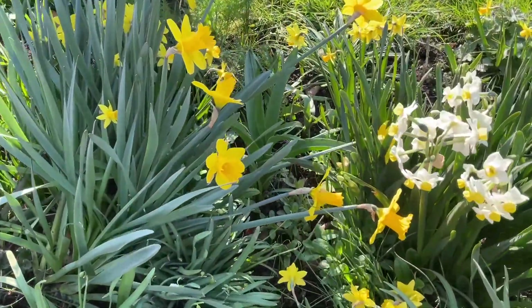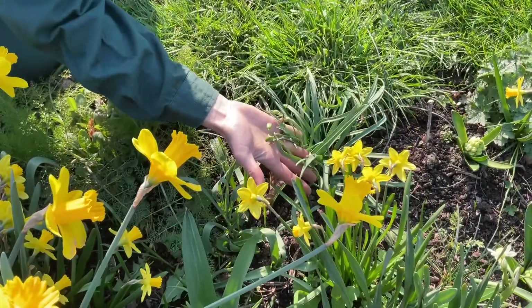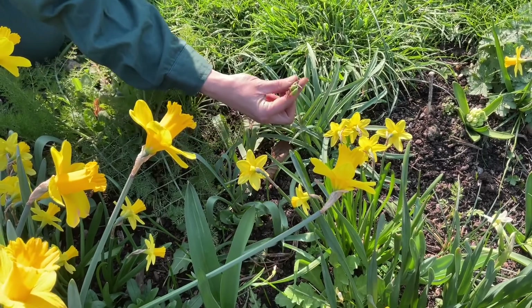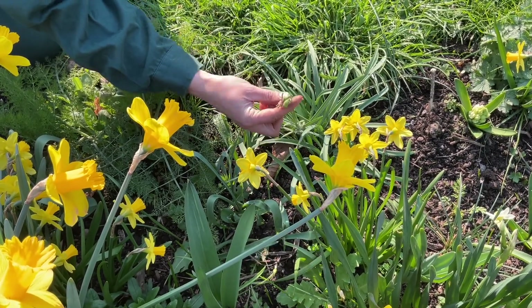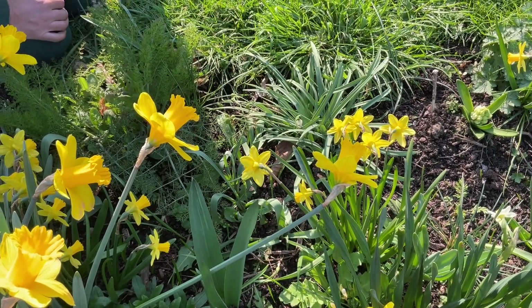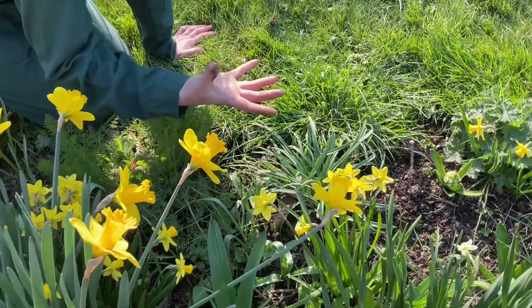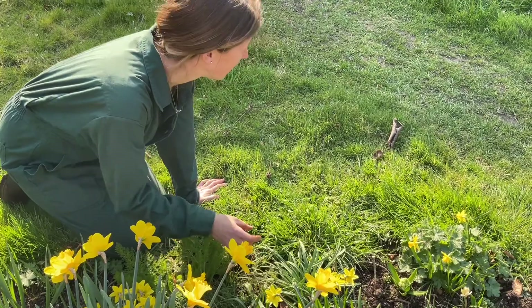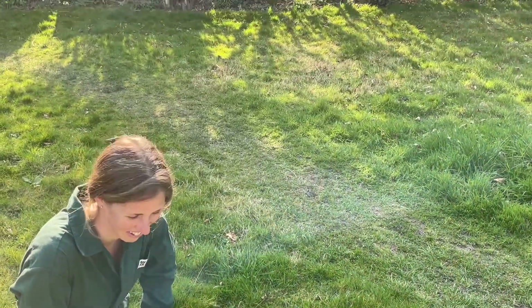Silvery grey foliage over here — these are snowdrops and they've actually got these big fat seed cases on them, so hopefully that will mean more snowdrops next year. They tend to bulk up with the bulbs underground so I tend to split them and move them, but you do get them seeding sometimes if they're happy, and I found them dotted all over this bit of grass here, which is terrific.